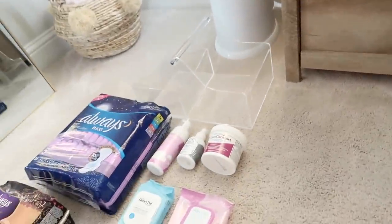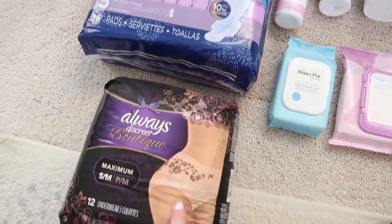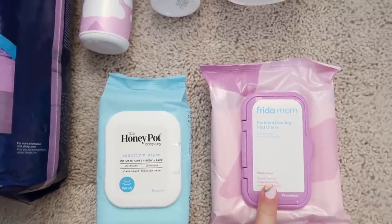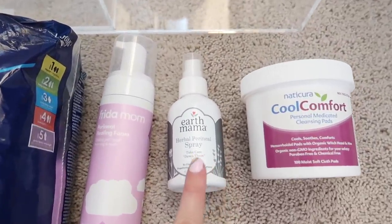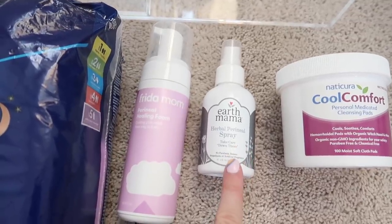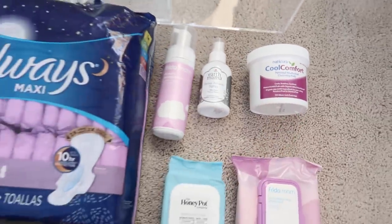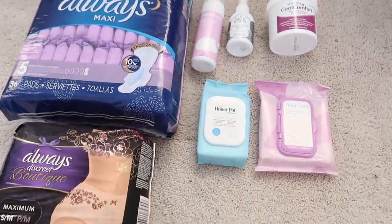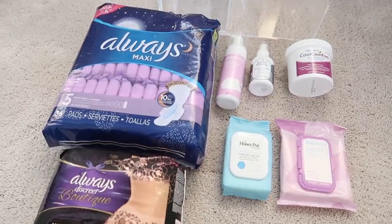Now we're going to move on to my postpartum bathroom basket. I have diapers, some large pads, some Honeypot wipes, Freedom Mom wipes — so two different options — some perineal foam to put on the pad, some Earth Mama perineal spray which is a must-have I've used since Shay and it feels amazing after birth. These are basically like Tucks pads but they're organic. The only thing I'm missing is a peri bottle — a squirt bottle you spray down there when you go to the bathroom to help relieve the burn.